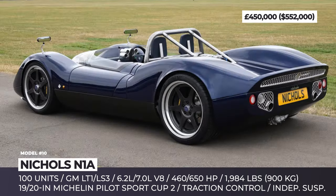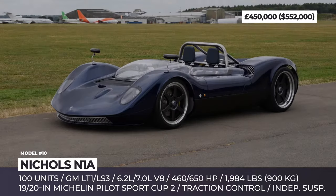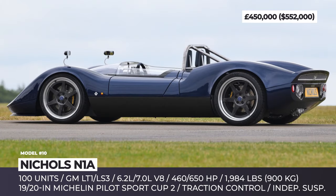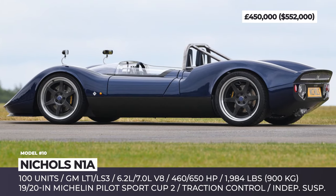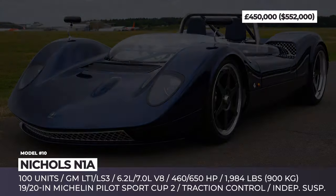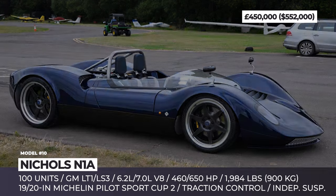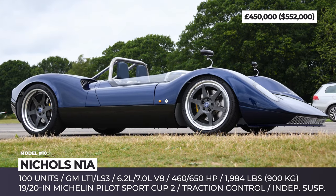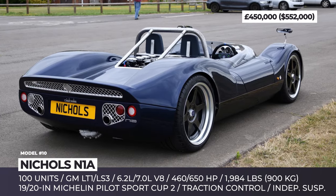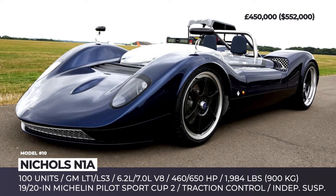Nichols N1A. Steve Nichols is a prominent McLaren Formula 1 designer who was behind arguably the most successful racer in the company's history, the MP4/4. He left the British team in 2002, but after a long hiatus came back to the automotive business to found his namesake boutique carmaker. The first four-wheeler out of Nichols Cars' gate is the N1A, a clear homage to the McLaren M1A, considered by many as the first true McLaren. Underneath the skin hides a bonded extruded aluminum and carbon fiber chassis, classic wishbone suspension and racing multi-piston brakes.